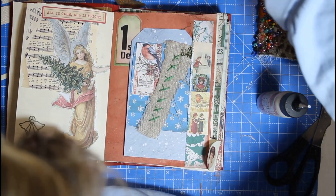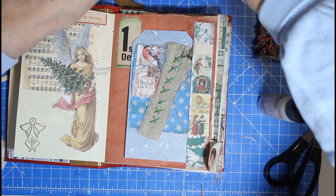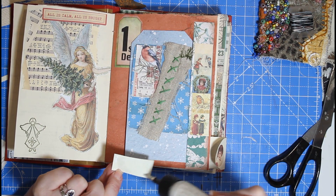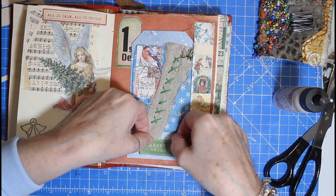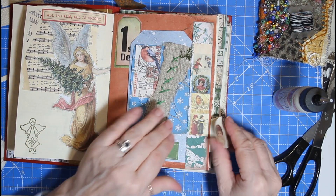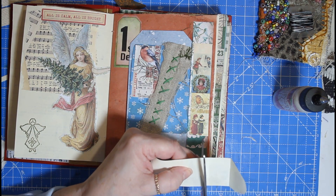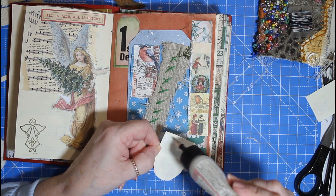I want a sentiment, so I'm just going to see what we've got in here. I know what I've got — 'Merry and Bright'. We'll have that. I'm going to put a little tab on the days that we've done Stitchmas — I thought that would just be easier to find.